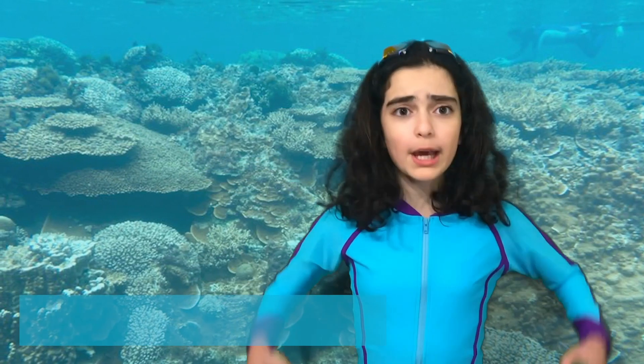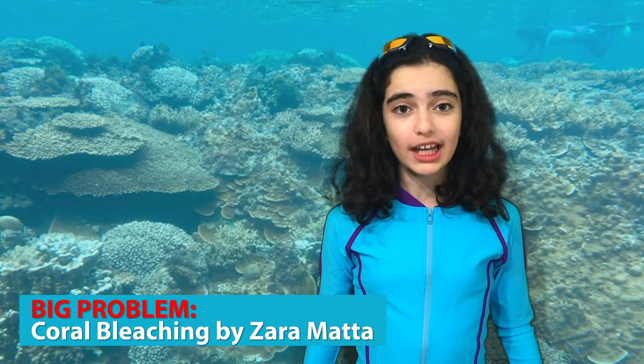Hi, I'm Zara and I'm going to talk to you about a big problem: coral bleaching. And it's especially a big problem in the Great Barrier Reef.